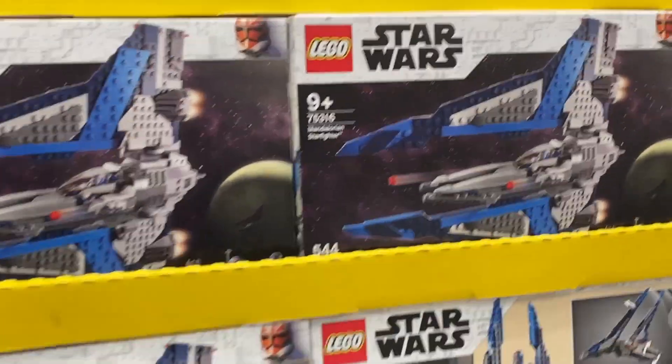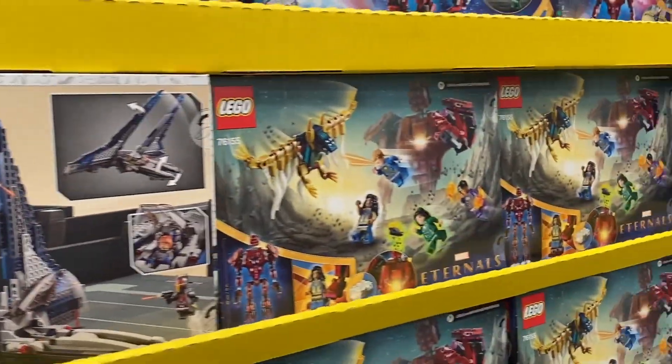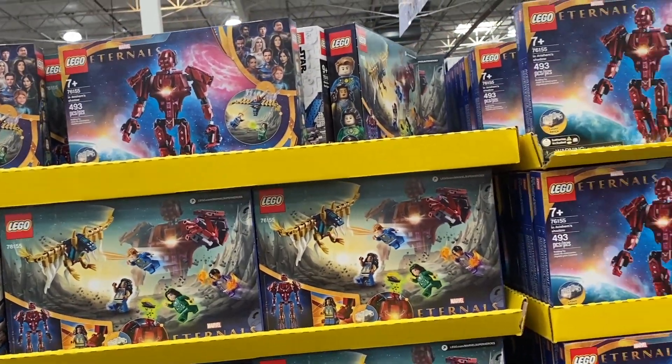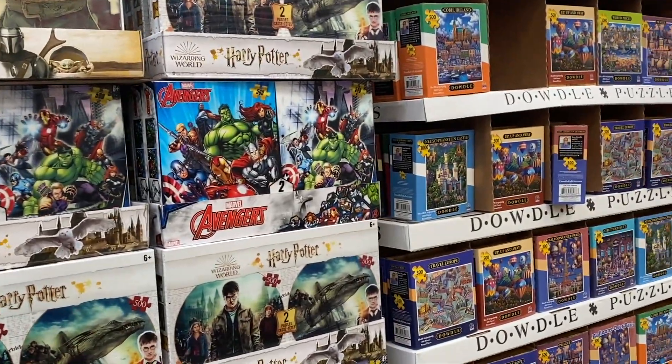But this one's a new one here — Eternals. Do you have this? I know you don't. It's so hard to keep up with him and his sets — he has them all.